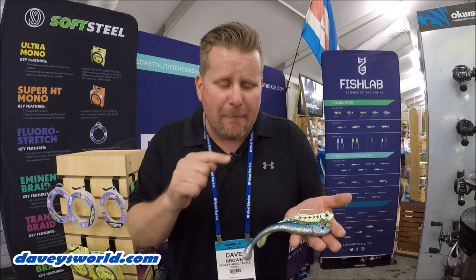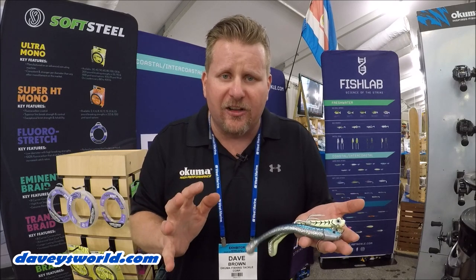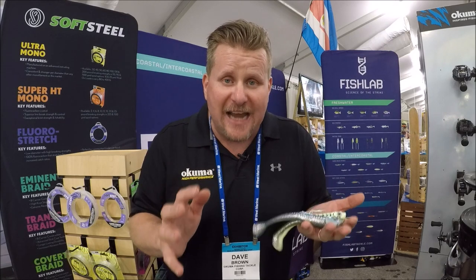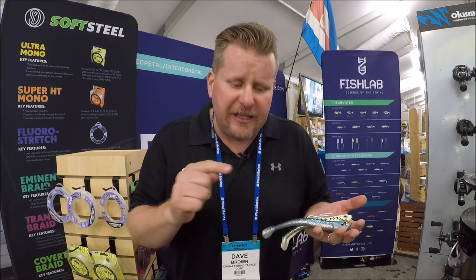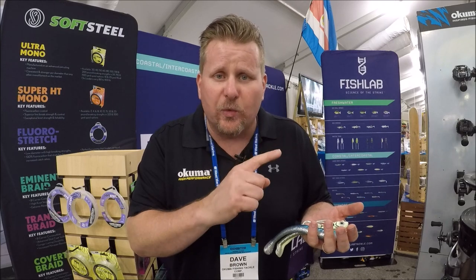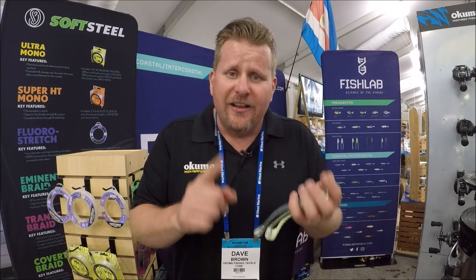For more information on the Mad Eel Baits or any of the Fish Lab Tackle lineup, visit fishlabtackle.com. Thank you all for checking in, I do appreciate you all. Hit that like button down below and subscribe to Davies World Fishing in the right-hand corner. See you all on the water.